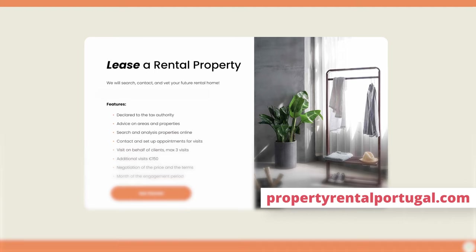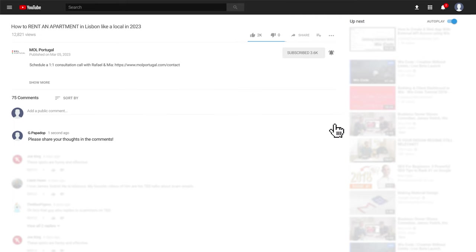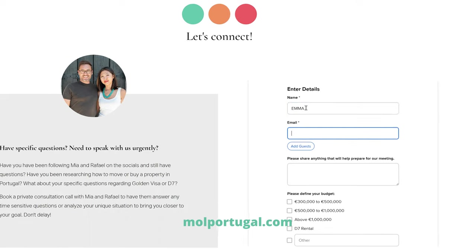Living in Lisbon can be a great experience, but it's important to be prepared and informed before making any decisions. We hope this video has provided useful information on the requirements for renting an apartment in Lisbon, the current rental prices, and how to rent an apartment while being outside of Portugal. If you have any questions or comments, please leave them in the comment section below. If you didn't find the answers you were looking for, feel free to schedule a one-on-one consultation call with us — we would love to offer you some clarity. You can find the link in the description below, along with additional resources about moving to Portugal.